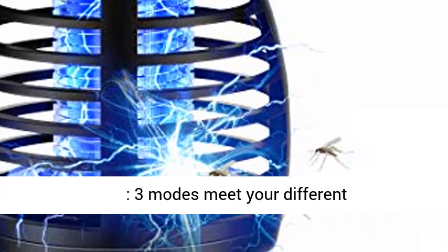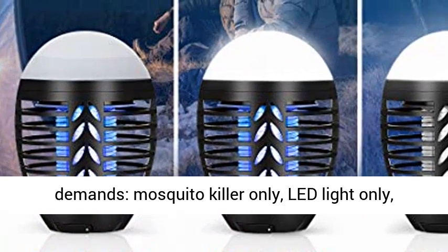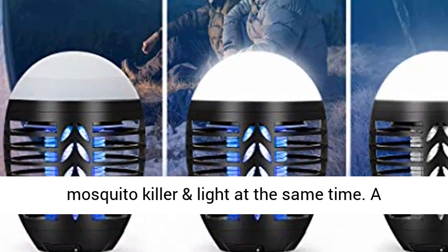Three modes meet your different demands: Mosquito Killer Only, LED Light Only, or Mosquito Killer and Light at the same time.